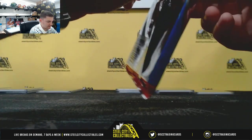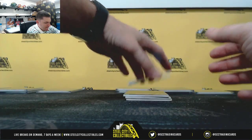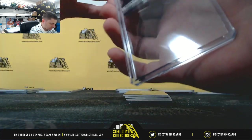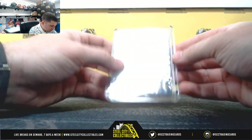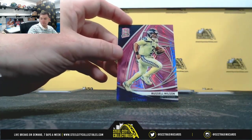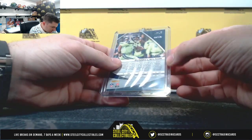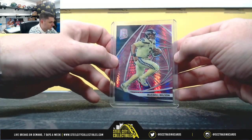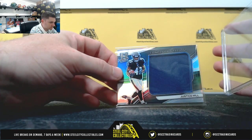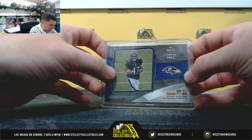All right, last pack. Good luck, everybody. Tony Pollard, 32 of 50, two. Russell Wilson, 14 of 25, four. Justice Hill, 45 of 199, that's five.